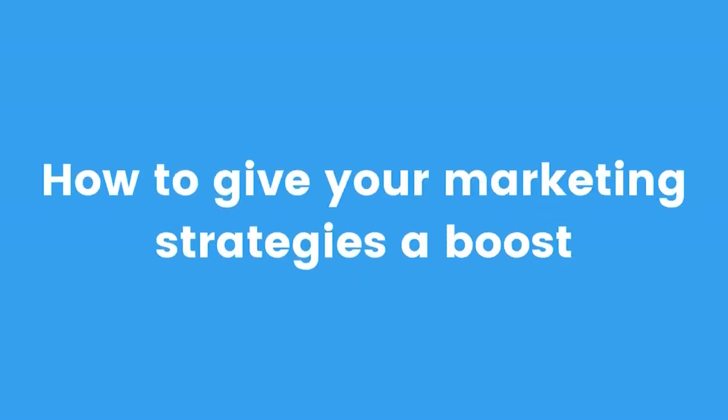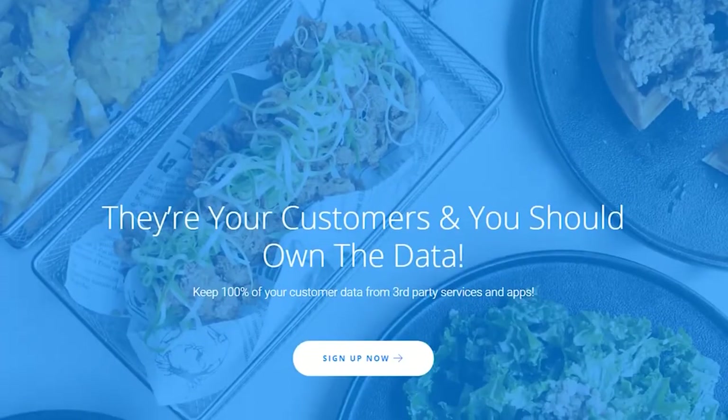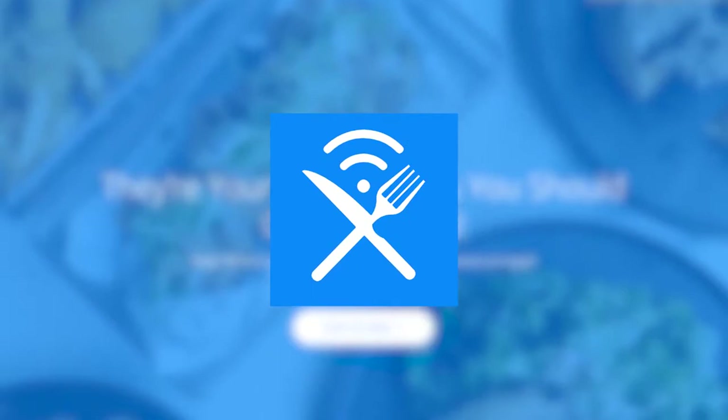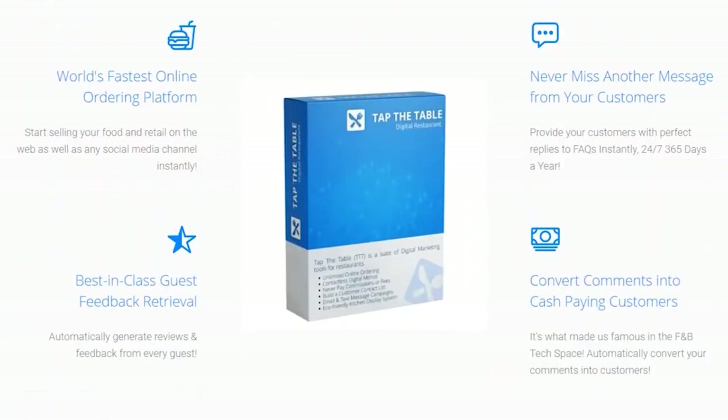For today's video, I'm going to be showing you how to give your marketing strategies a boost with a digital solution that claims to help you manage your restaurant, cafe, or food chain. As shown in the title, we're going to look at an AI software called Tap the Table. I'll link it down below if you want to sign up for free and look at what's inside the software.